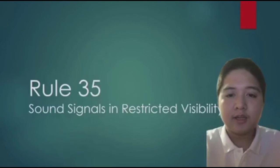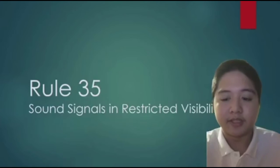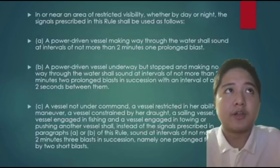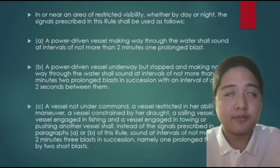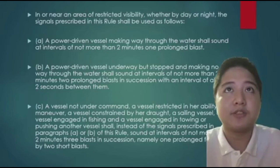Good day, my name is Jacob Gabriel Titanayaga from NS183, and today we are going to discuss Rule 35 — sound signals in restricted visibility. In or near an area of restricted visibility, whether by day or night, the signals prescribed in this rule shall be used as follows.